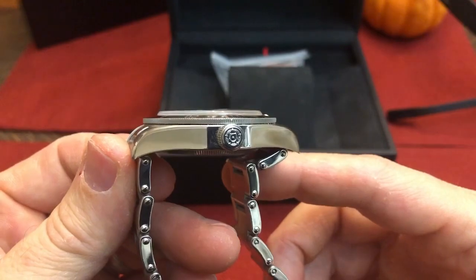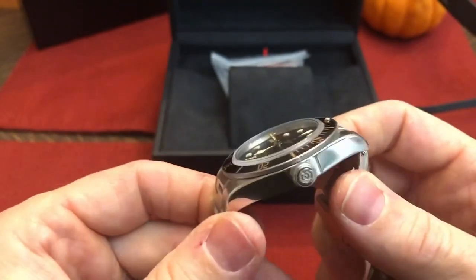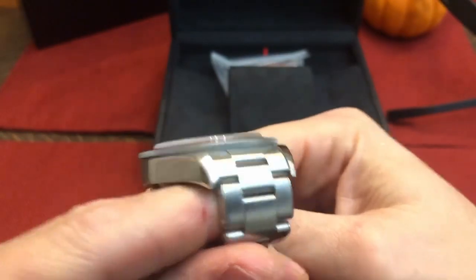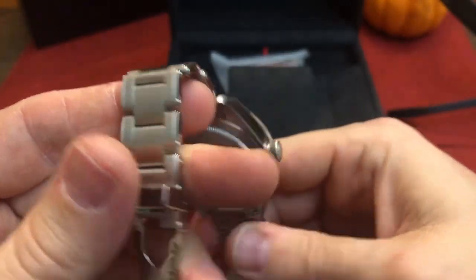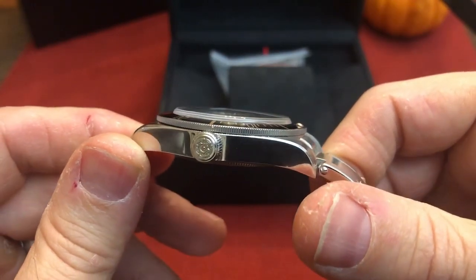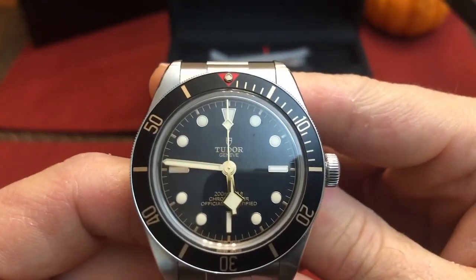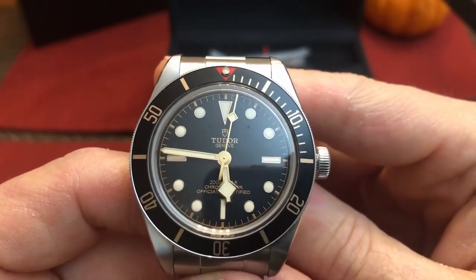You've got a sapphire dome crystal here, which is a nice little throwback, along with polished sides of the case and a sandblasted bracelet. The Tudor rose is right there on the crown, and the Tudor shield sits right underneath the 12 o'clock.